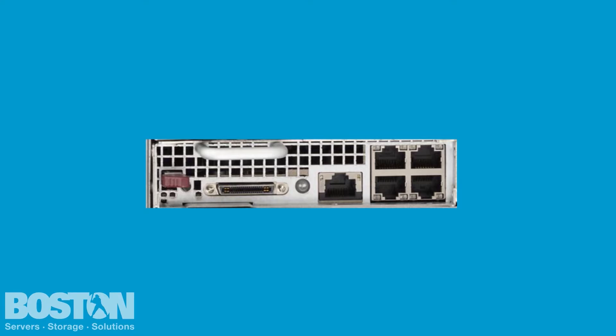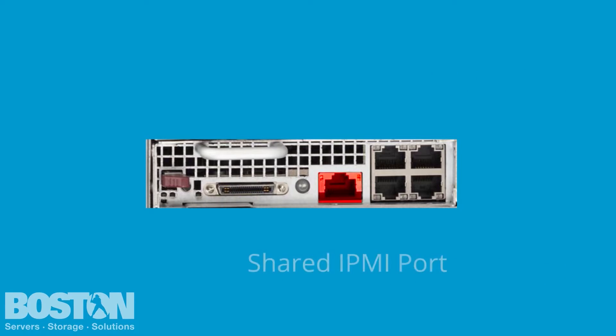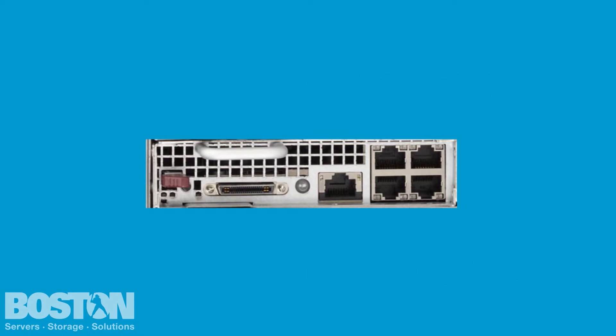Each node also has two 1GB Ethernet ports which are dedicated and private for network traffic. However, there is one IPMI management port per sled which is shared by both nodes to save space. If you are concerned about network security, it is possible to share the first private network port of each node with IPMI and not use the shared port.